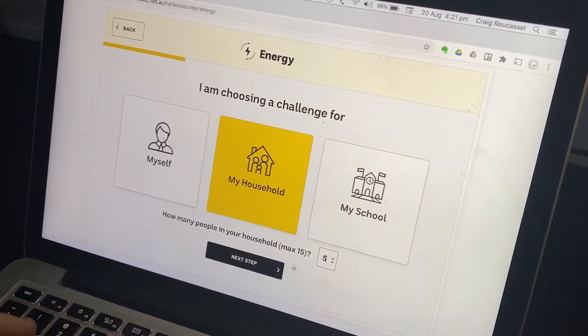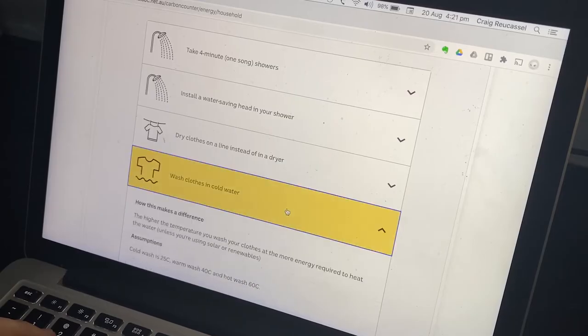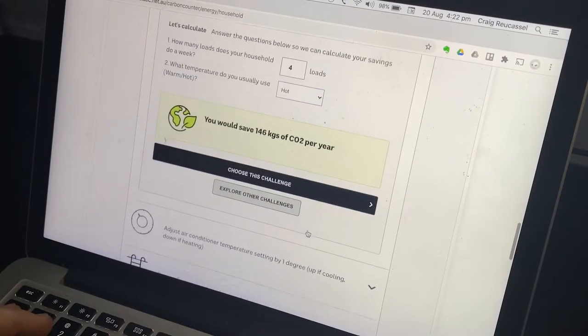Five people. Next step: wash clothes in cold water. Let's say four loads, although five people is often more. And by changing from hot water to cold, I could save 146 kilograms of CO2 a year.